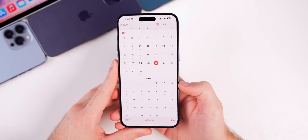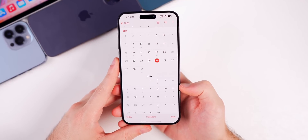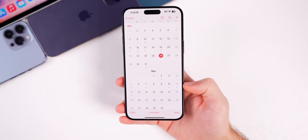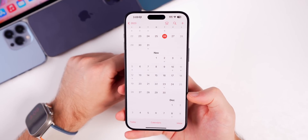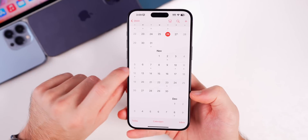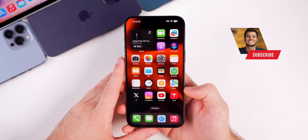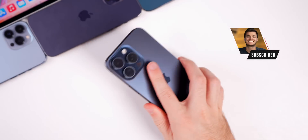Looking ahead, iOS 17.2 beta 2 is expected the week of November 6th, most likely November 7th, as Apple typically skips a week on these point-two betas after beta 1. Next week there's also an Apple event on October 30th — a Mac-focused event — which will be live streamed on the channel. New Macs should also launch around the same week as 17.2 beta 2. That's iOS 17.2 beta 1 — thanks for watching, leave a thumbs up and subscribe for more coverage.